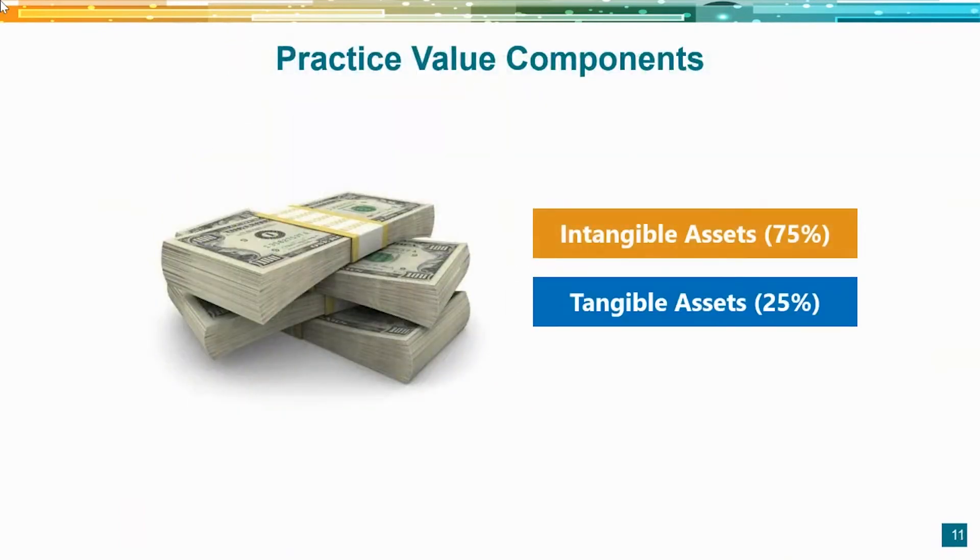Practice values consist of two asset classes: tangible and intangible assets. From a study of hundreds of practice values, we found that intangible assets represent approximately 75% of total value, and tangible assets approximately 25%. Those numbers may change if you have brand new equipment, technology, or significant leasehold build-outs — we've seen that ratio shift to 60% intangible and 40% tangible. But by and large, the 75/25 rule of thumb holds.